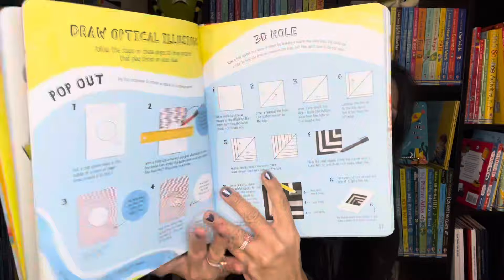For art lovers, we have Never Get Bored Draw and Paint and Never Get Bored Cut, Fold and Stick. These books are filled with tons of ideas to supercharge your imagination with creativity so that you are never bored again.